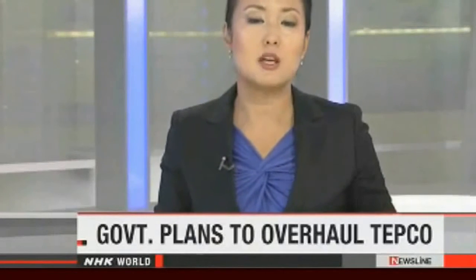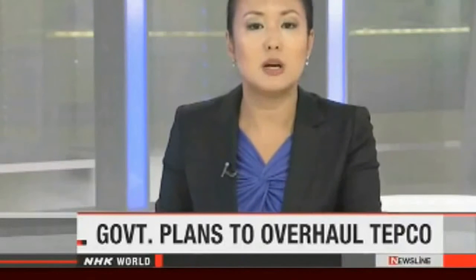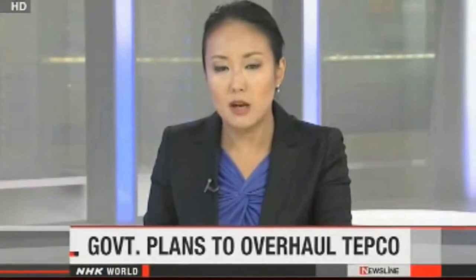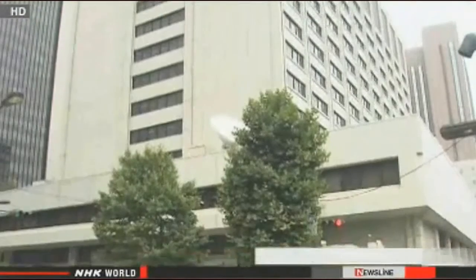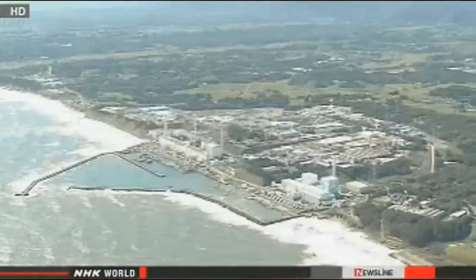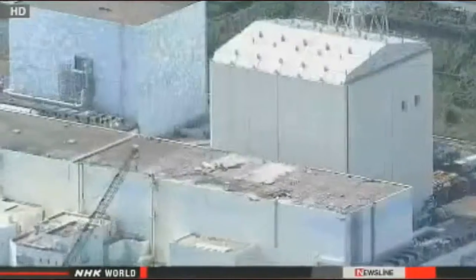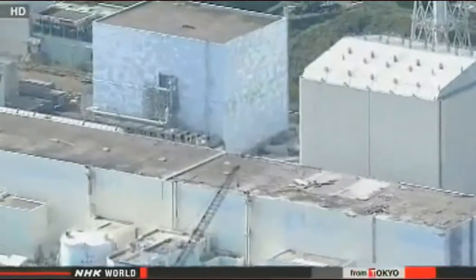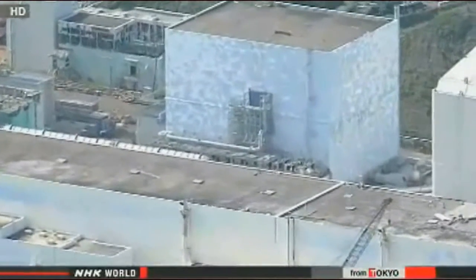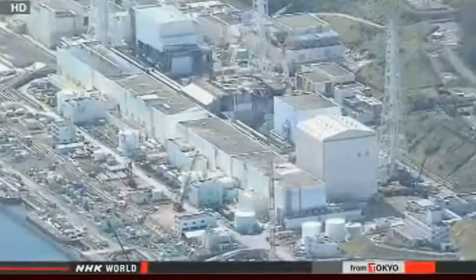The people in charge of the Fukushima Daiichi nuclear plant may soon find themselves working under different conditions. Officials at Japan's industry ministry have taken steps to turn Tokyo Electric Power Company into a holding company. They want to separate their operations and create units to deal with specific areas of work, including one company for the decommissioning operation and others for nuclear power generation, thermal power generation, and transmission.